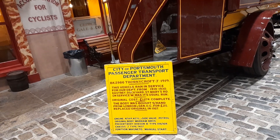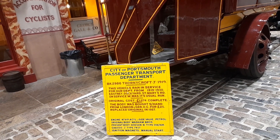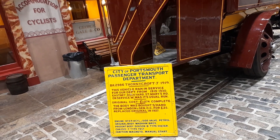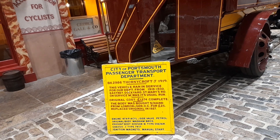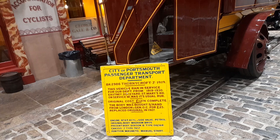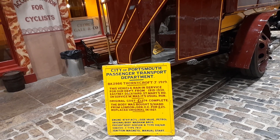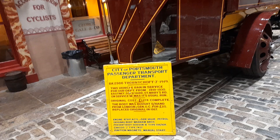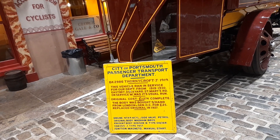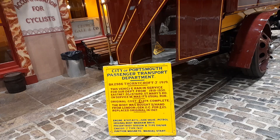Engine: four HP, four cylinders, side valve, petrol engine. Original body: Wadham Brothers. Present body: Dodson's B-type, 018 16R. Chassis: J-type 7454. Ignition: magneto, manual start.